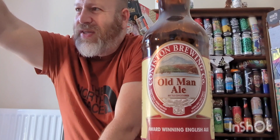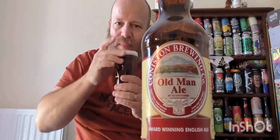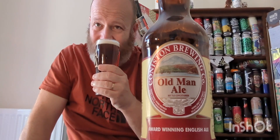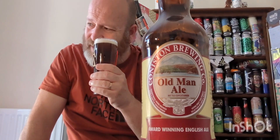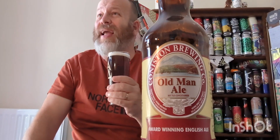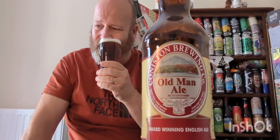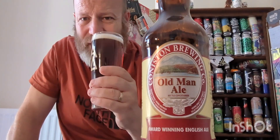Let's get the aroma. Berries come to mind, slight tartness, hint of caramel. It smells rich — it smells like a cake, almost. Kind of like currants and raisins and stuff. I'm going in — cheers everybody.